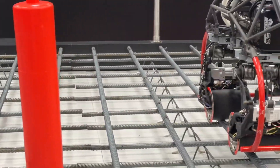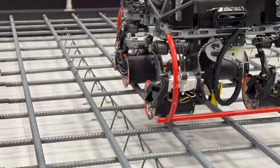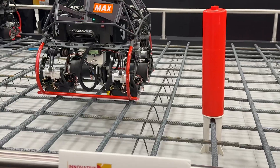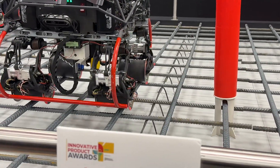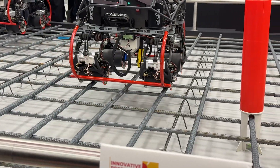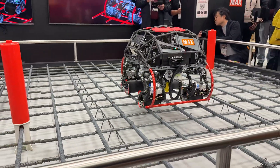This robot automatically generates the optimum travel route and moves across the structure making full use of the servo motor. It can move smoothly and quickly not only in a vertical direction but also side to side. It can capture the intersection points of the rebar with a camera for accurate tying.